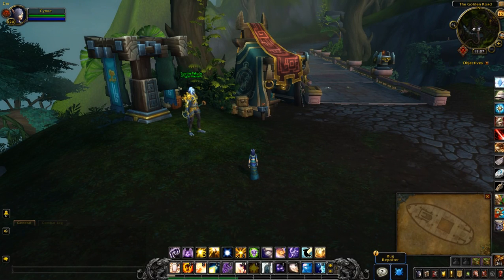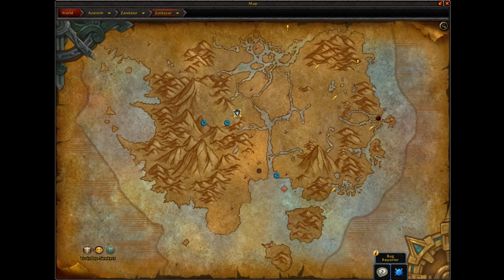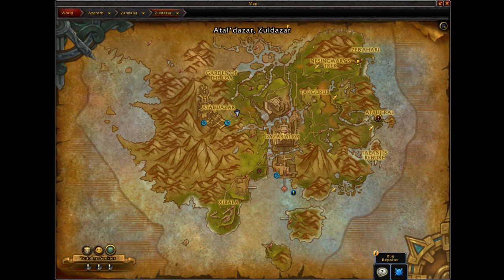This treasure video is for Dazar's Vakoten Chest. Right now I'm currently at the Horde flight path, Atal'Dazar.